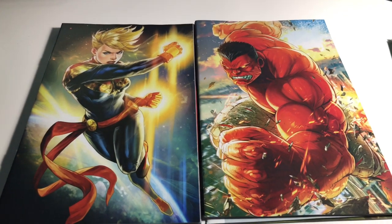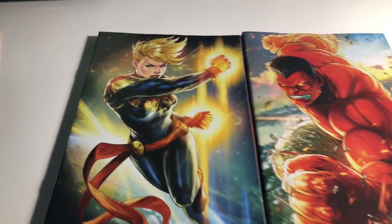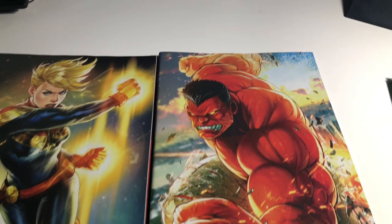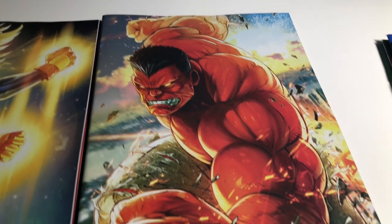Next up we have two Battle Lines covers against each other — the Life of Captain Marvel variant Battle Lines cover by Sujin Jo, and Weapon H number 9 variant Battle Lines by Max Lim, featuring Red Hulk.